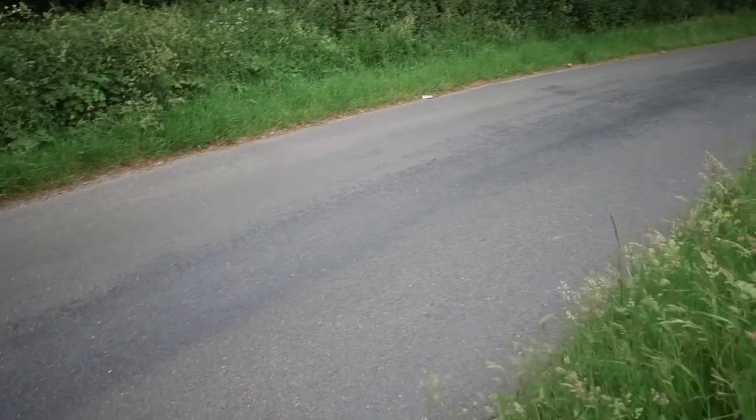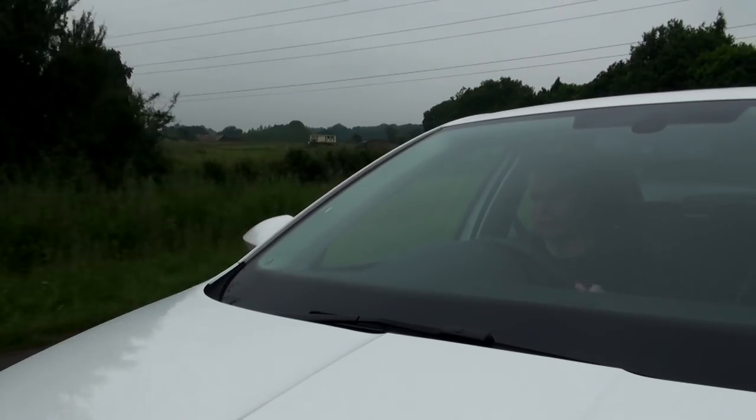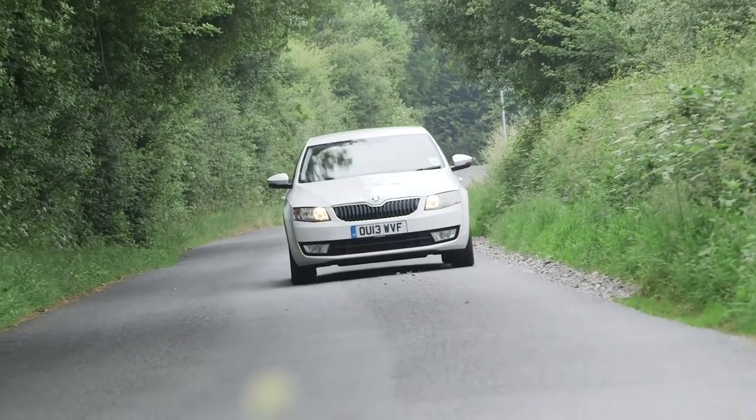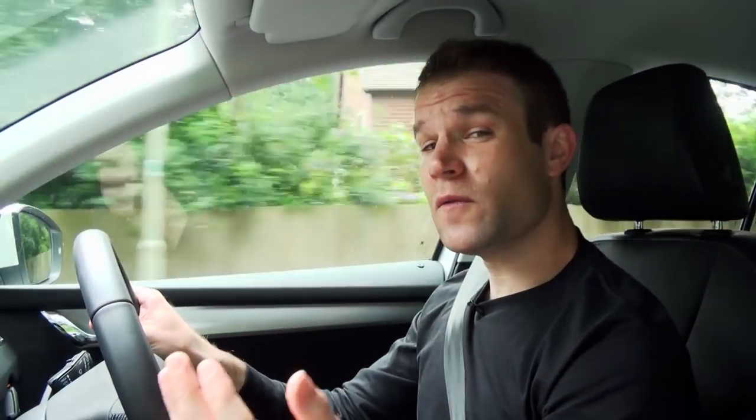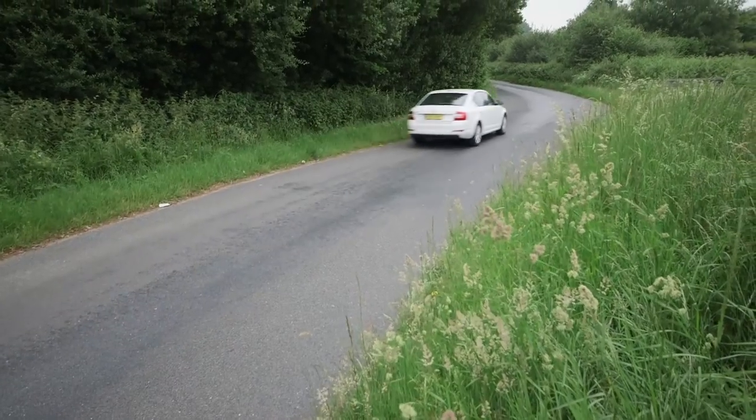Its exhaust emits just 99 grams of CO2 per kilometre — low enough for free car tax. That's a strong incentive, especially for company car drivers, and on the road this very efficient engine feels punchy enough to keep pace with traffic. I'd go for the 1.4 petrol instead though. It's more powerful and more refined, and although fuel economy isn't as good, it's £850 cheaper to buy in the first place.